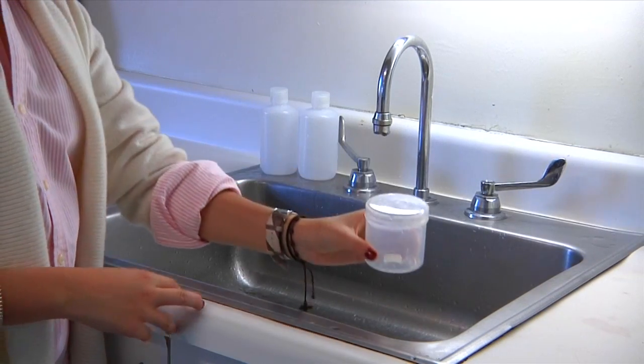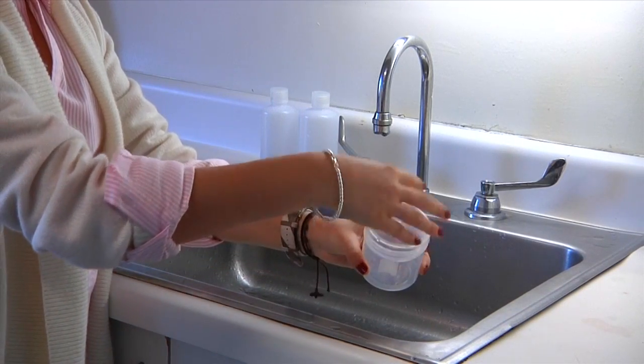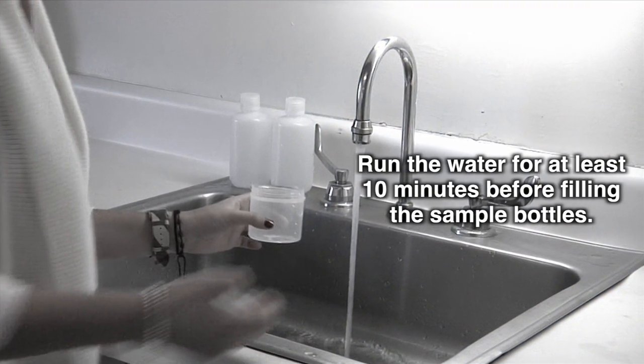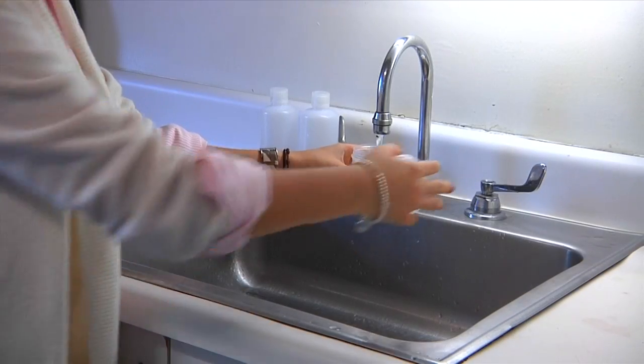Some testing companies will let you collect your own water samples. Depending on the company, you can either pick up the sampling containers at the lab, or they will be sent to you by mail. Simple instructions will come with the bottles. Remove any screens or filters you may be using in your water system right now.